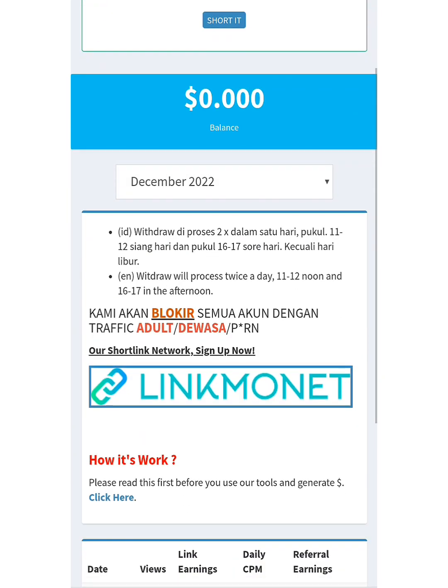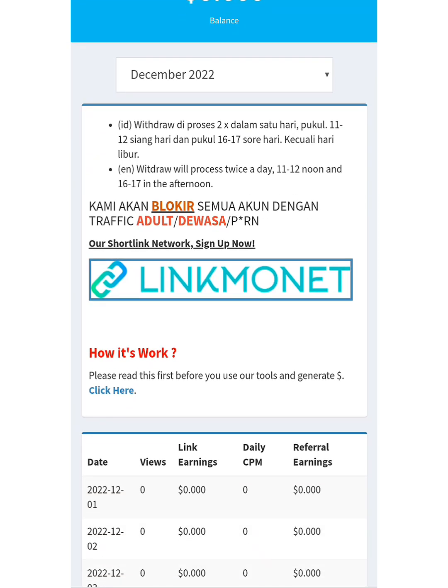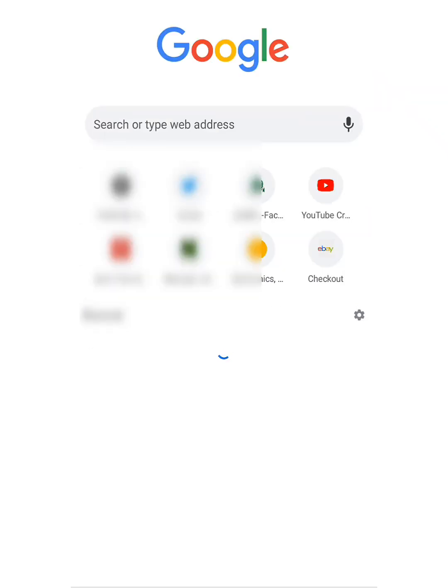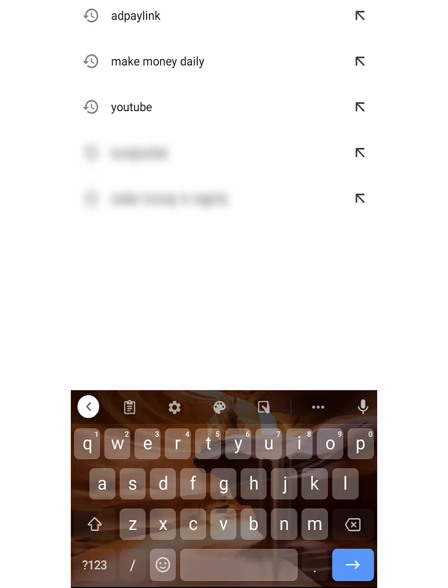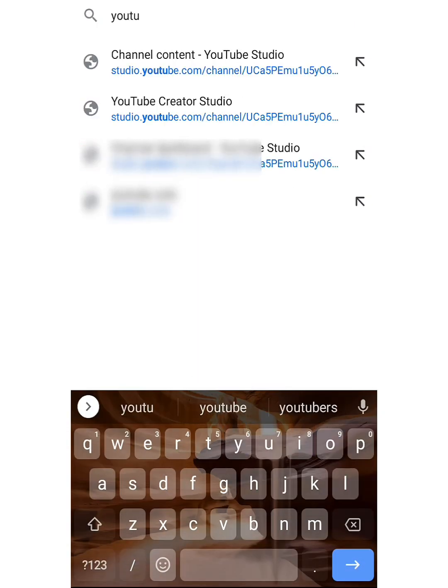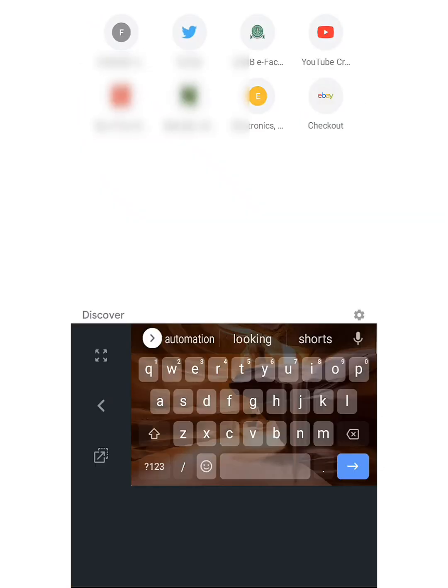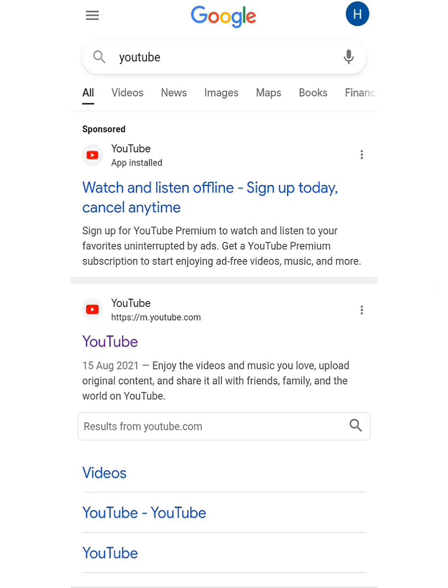If you want to get URLs to paste, you can just go to youtube.com. After you've gotten to YouTube, you can search for videos and just copy video links to use in making money. So this is YouTube right here — after it has loaded up I'm going to show you how to get links. Just click on these videos right here. I'm going to show you how you get links and how you make your money from it.